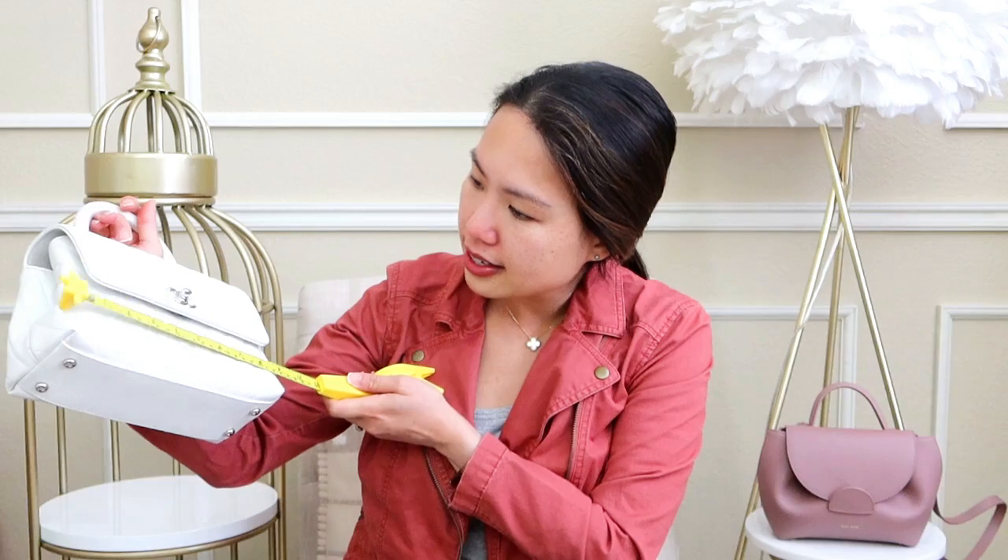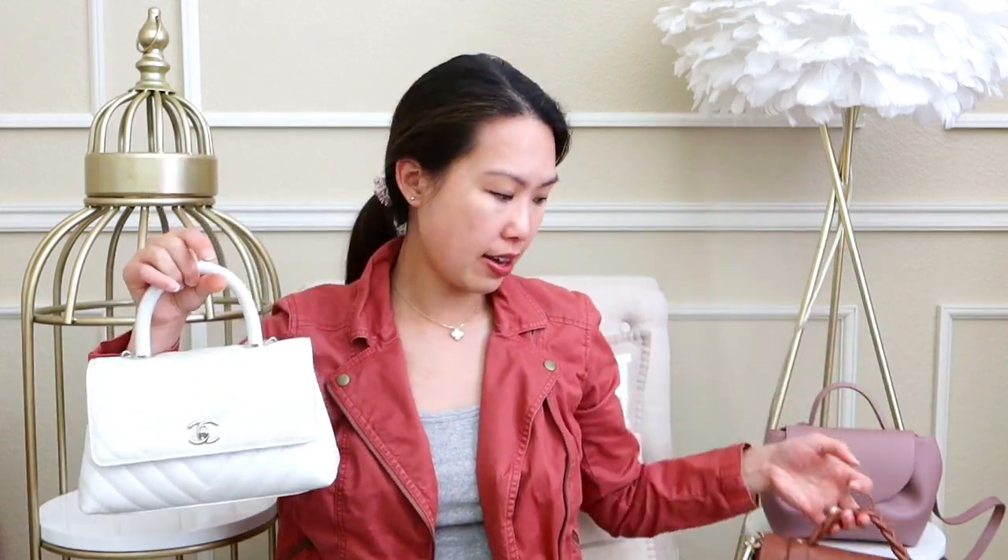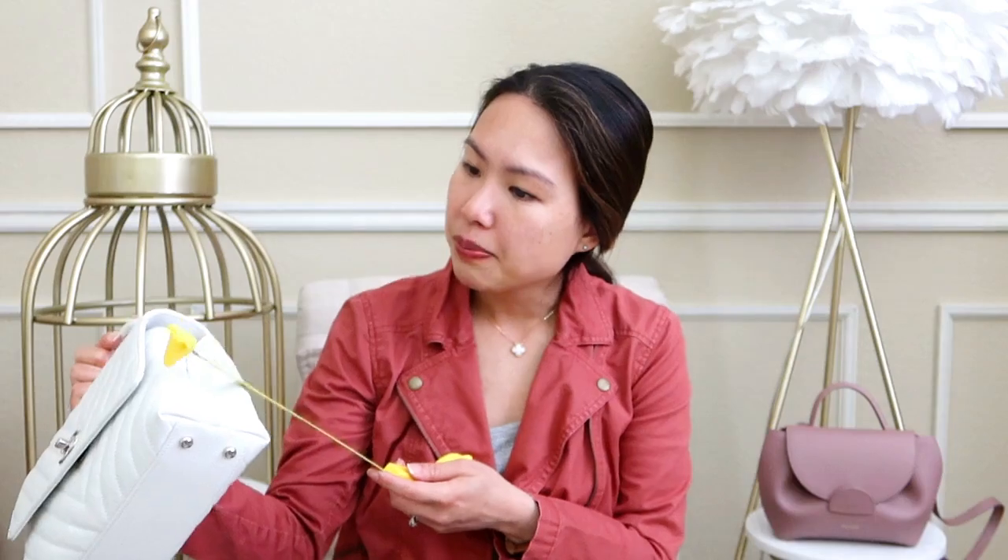For the Chanel Mini Coco Handle, at the widest it's about nine inches across — nearly the same as the other two. The height is about five and three-quarter inches, so between the Polen and the Mulberry in height. The depth at its widest is about three and a half inches, closer to the Polen. Overall, all three are very close in size with only slight differences.